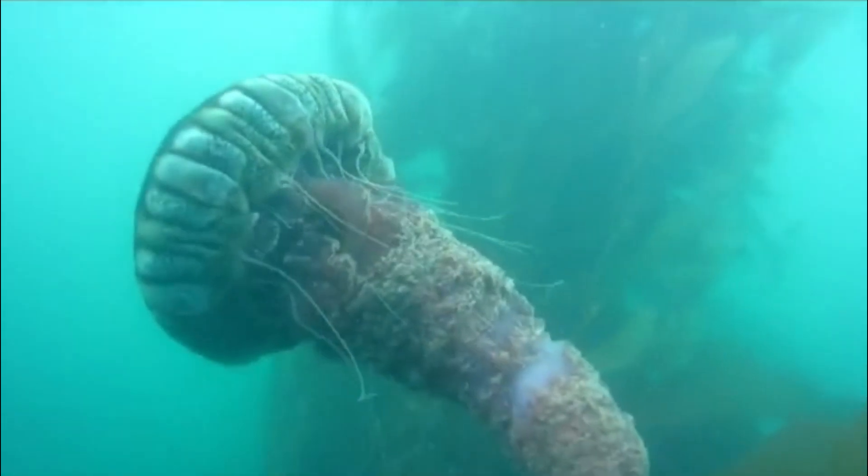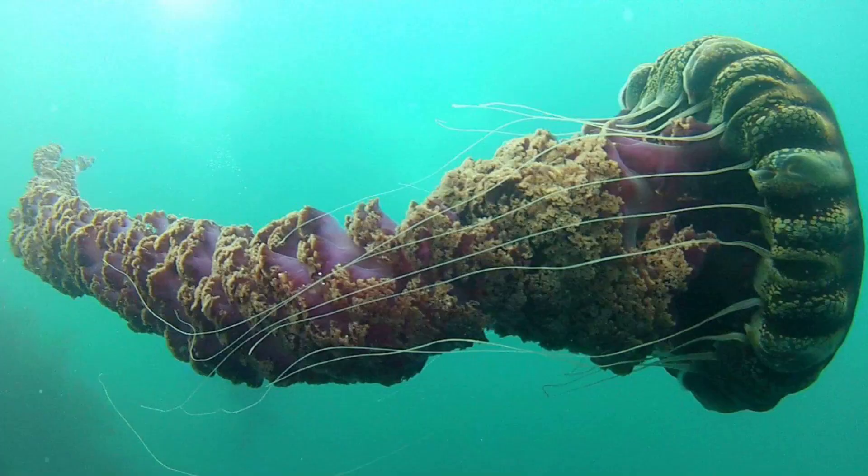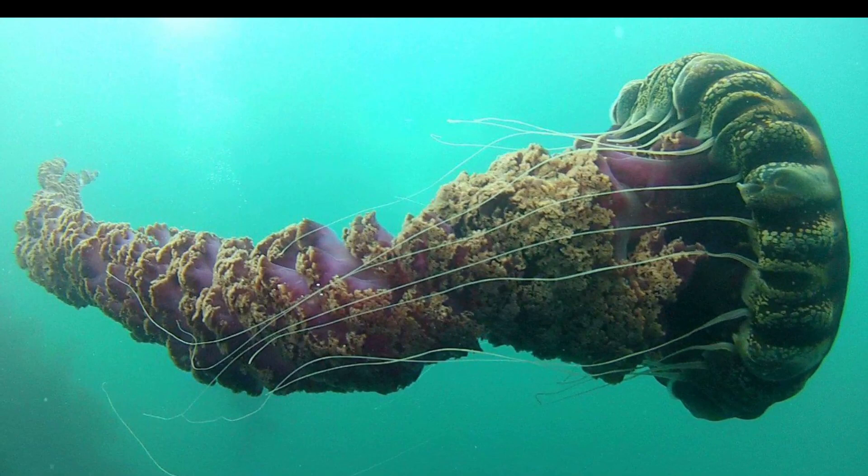The black sea nettle is a rare giant jellyfish that inhabits the open ocean. This jelly can be around 3 feet wide with tentacles over 25 feet long.